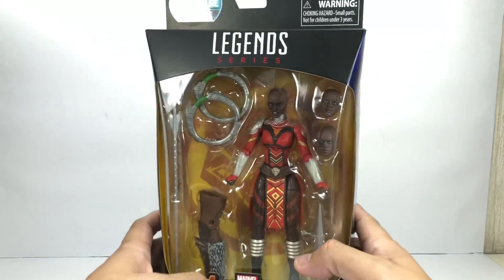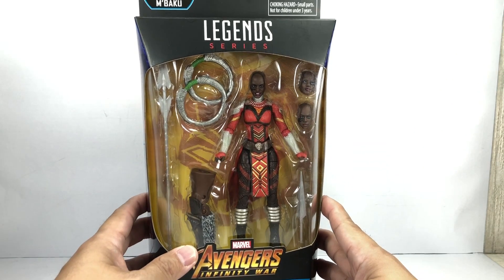Here's the rest of the assortment. I picked up these figures at my local Toys R Us and Toy Kingdom stores.